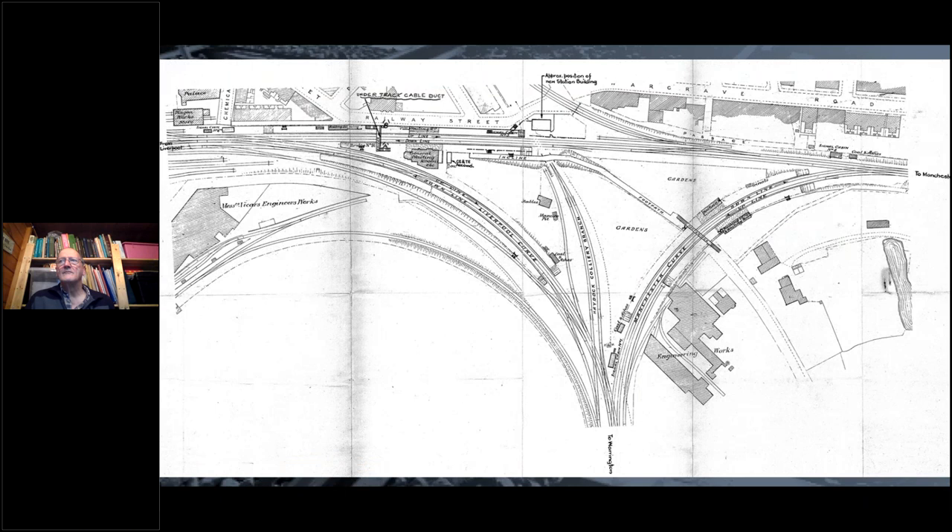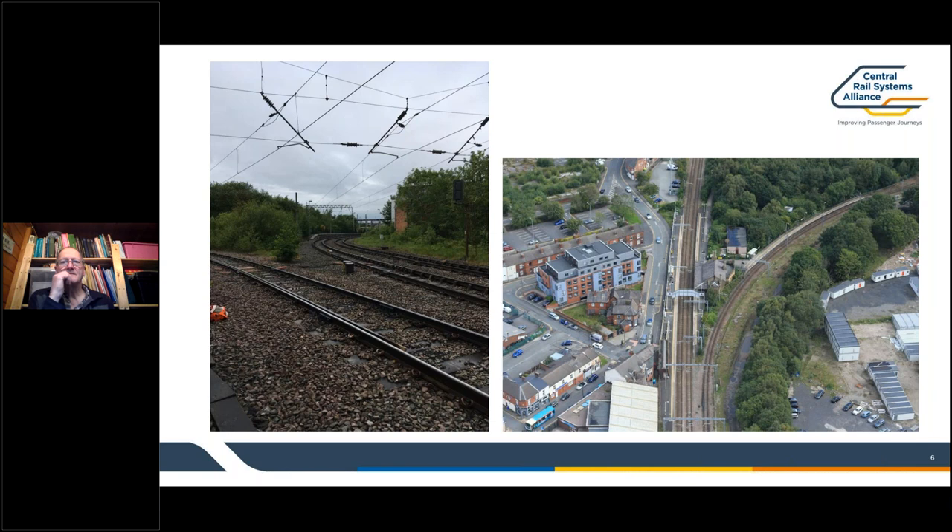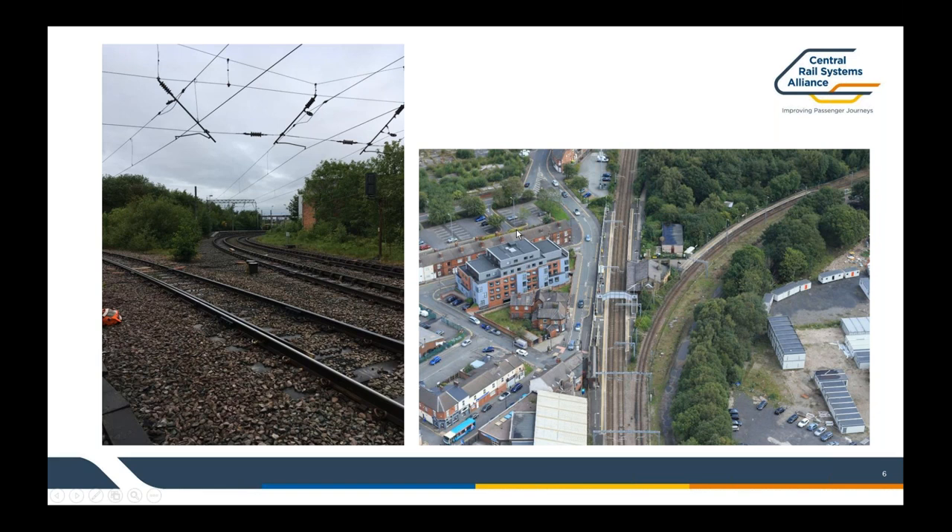The inherent design of Earlstown station being on a triangle has also had a pretty significant bearing on the layout and on us as a project. You can see from these pictures how tight the curvature is going through the Liverpool curve and the Manchester curve. There's a reason why we don't generally build triangular stations anymore and try to avoid building platforms on significant curvature. Coming forward to the modern day, you can see from a couple of photos that the track layout has been significantly rationalised in recent years.